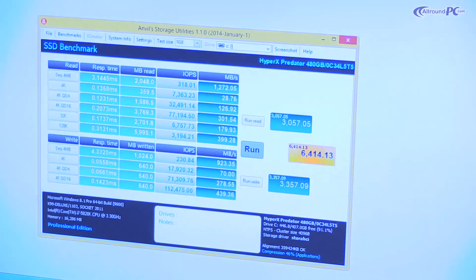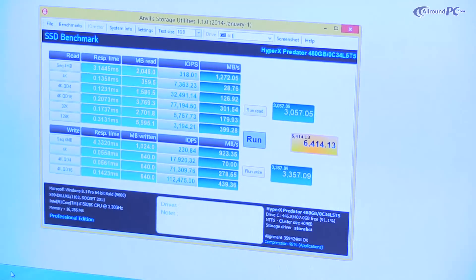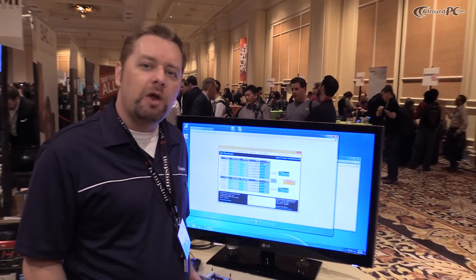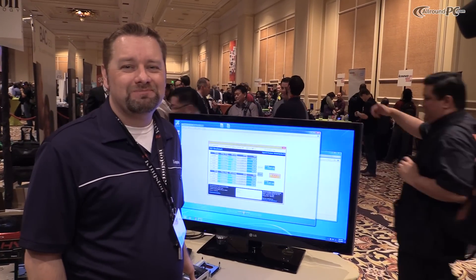We achieved over 1200 megabytes per second on a read and over 900 megabytes per second on a write. So imagine all of that power with Intel's new Broadwell processor for gaming — pretty incredible.